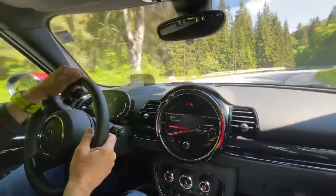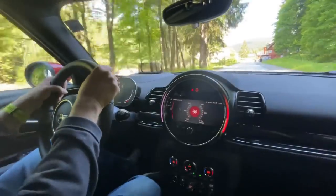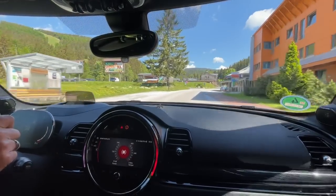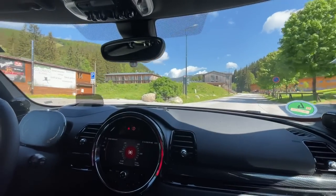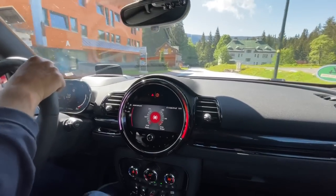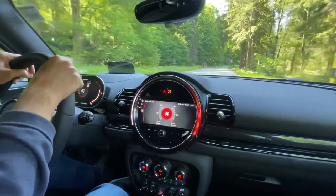Overall the ride quality is not as firm as I was expecting. In previous JCWs I've driven it really beats you up, but the Clubman, because of the extra wheelbase, compensates for a lot of that and gives a fairly smooth ride. In Europe we've had very good luck with beautiful road quality. On the few broken roads we've driven it does get pretty harsh — I don't think this would be a great ride in Michigan through Detroit — but on these beautiful European roads it's just perfect, and there's almost no body roll whatsoever.